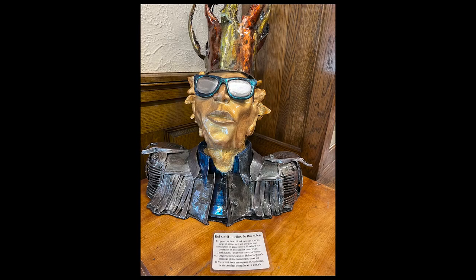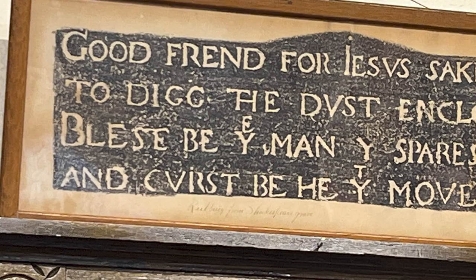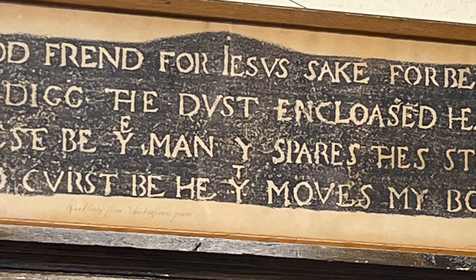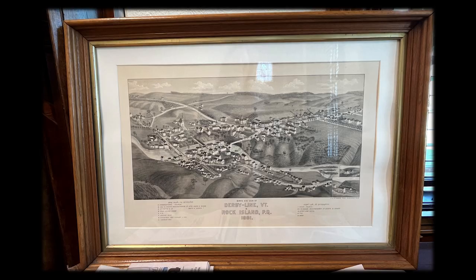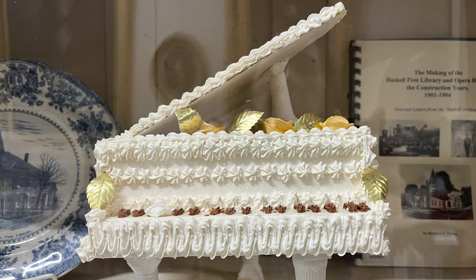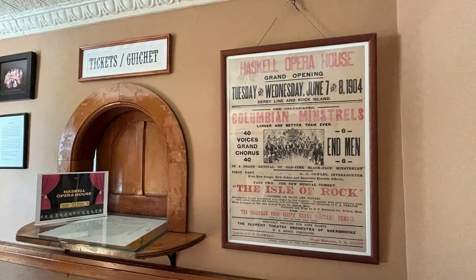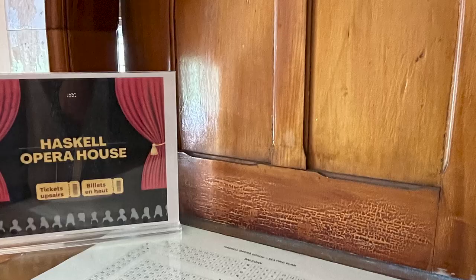Some of the items are labeled in French. Above the desk where you are greeted by the tour guide, there is a framed etching from Shakespeare's — yes, William Shakespeare's grave. One of the previous librarians had gone to Shakespeare's grave and did this rubbing, then donated it to the library. There are also pictures of Stanstead and Derby from 1901. There's even a real cake in a display case. Our tour guide took us upstairs for a grand tour of the Opera House. A poster from the Haskell Opera House grand opening, Tuesday and Wednesday, June 7th and 8th, 1904, Derby Line and Rock Island — the celebrated Colombian Minstrels. Do you have your tickets?